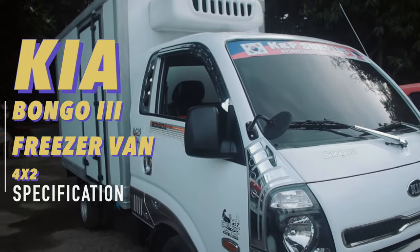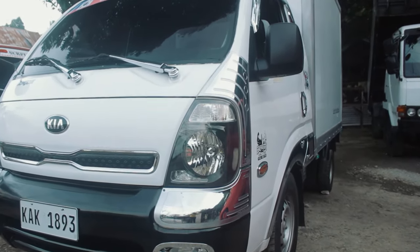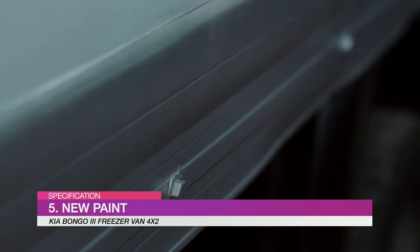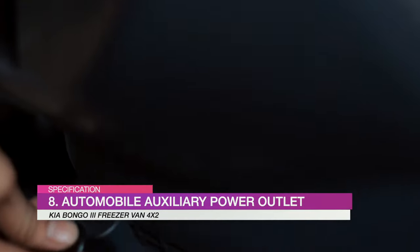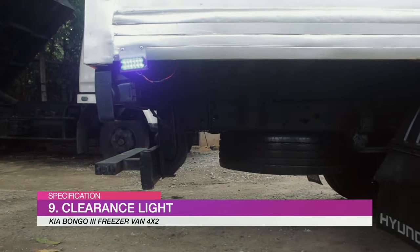Let us know the specs of the unit: NMIS Approved, Ready Air Cut Compressor, Cabin Air Condition, Power Window, New Paint, Regular Seat Cover, Original Chrome Pay, Automobile Auxiliary Power Outlet.